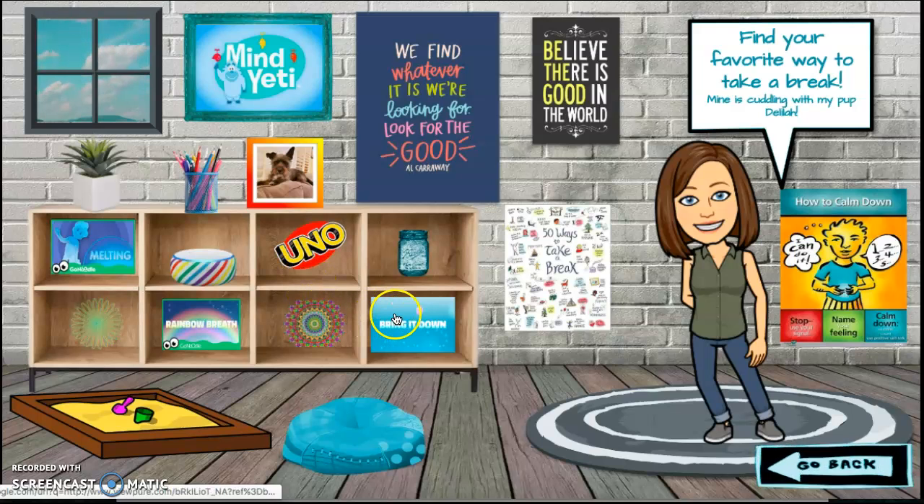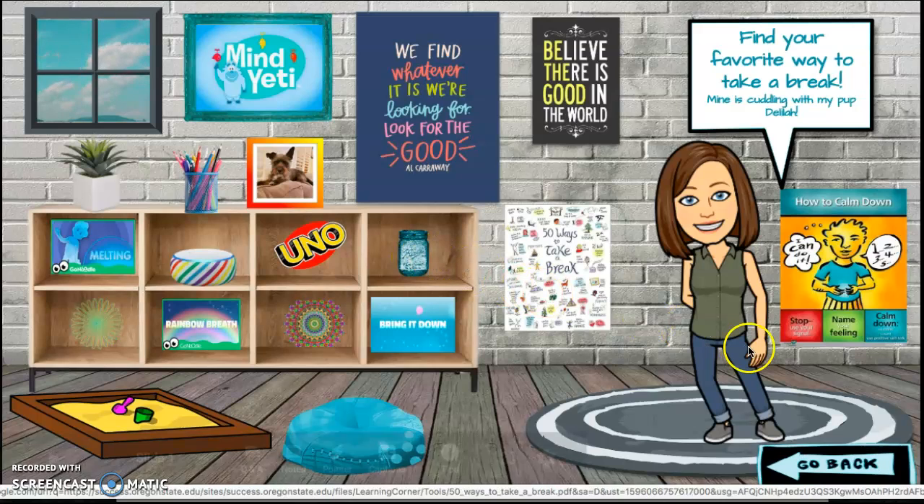All the pictures you see here are things that you can click on. My favorite way to take a break is to cuddle with my pup Delilah.